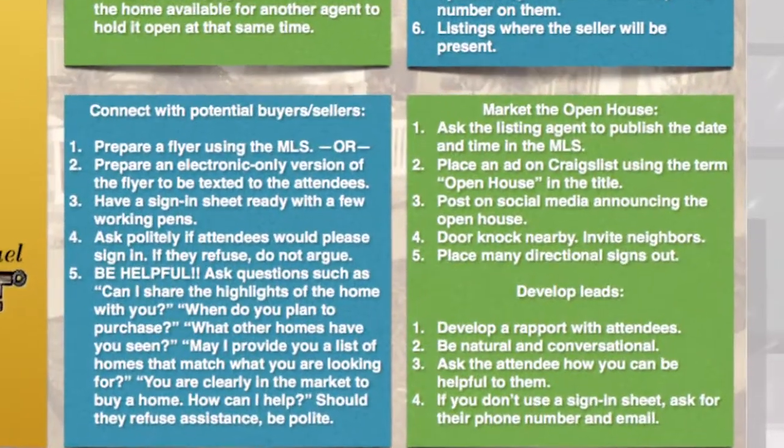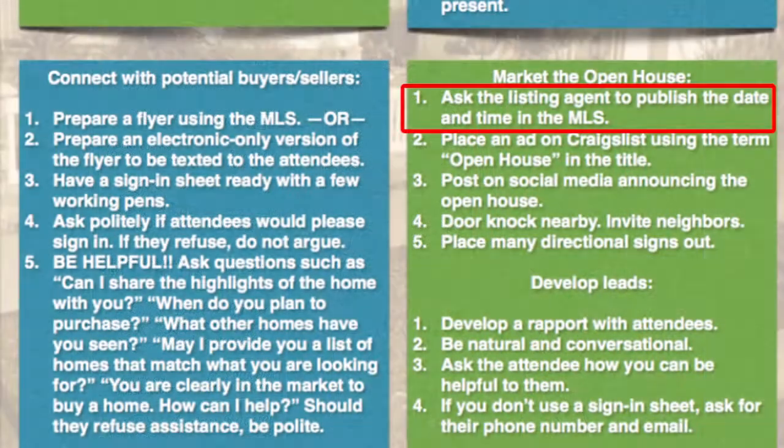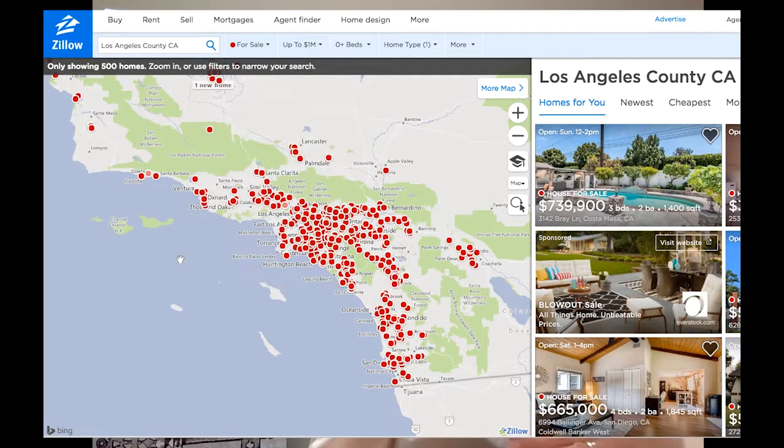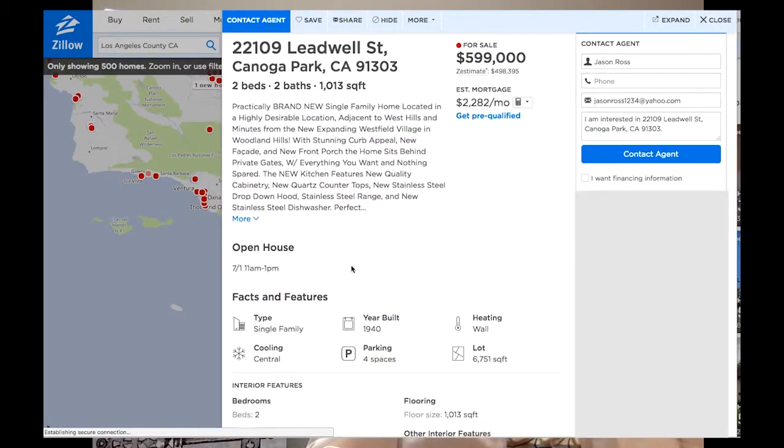In the bottom right section, you'll see 'market the open house.' These are great ideas to increase attendance. Number one: ask the listing agent to publish the date and time in the MLS. The listing agent can add the open house time and date to the MLS, and it will feed into all the websites — Zillow, Realtor.com, Trulia, and so forth — making the public more aware of the open house and increasing your visibility.